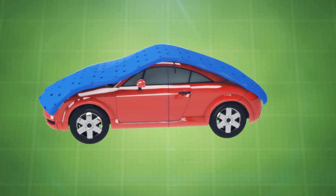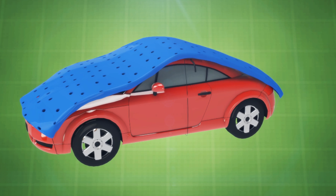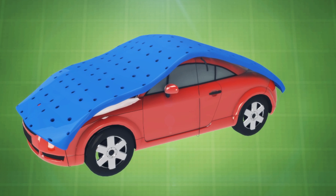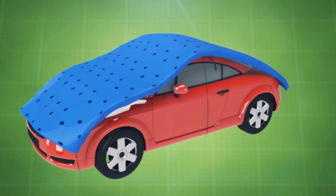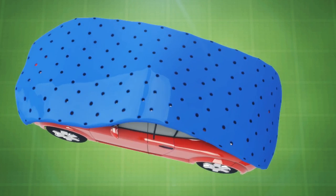The invention is an inflatable device that is carried in the car and takes the form of a large inflatable shield, strongly resembling an inflated air mattress. The invention is unfolded to cover the hood, passenger section, and trunk of the vehicle.